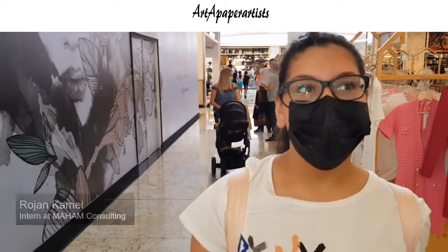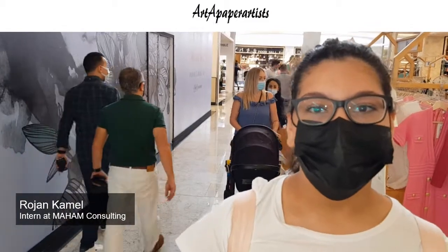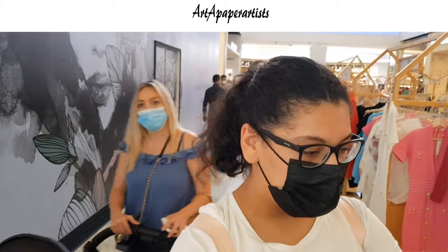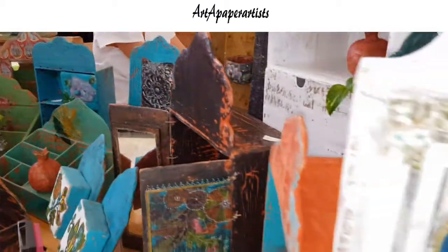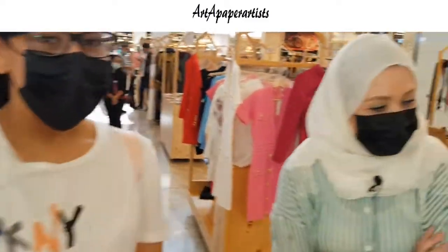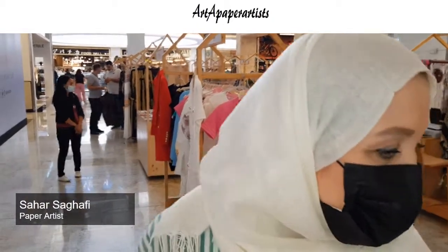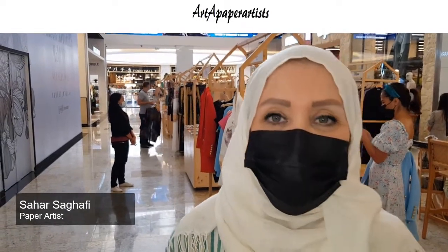Today we're here in Nakhrib Mall at the Ripe Market, looking at a beautiful artwork. Good afternoon, welcome to our stand. Today we are here to display our artwork.